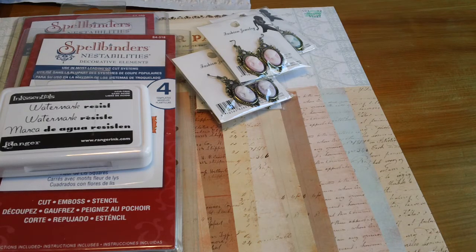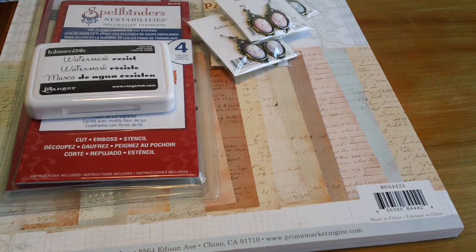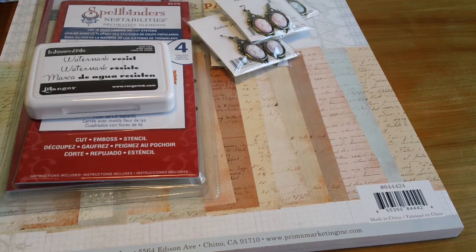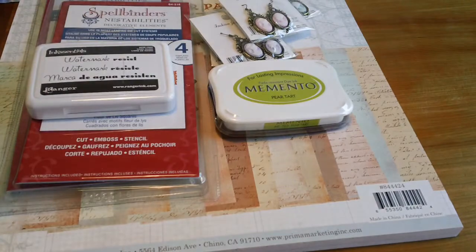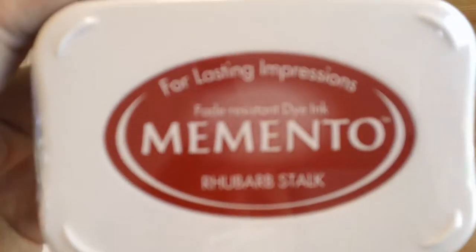Yesterday morning I had to get gas and stopped by Joann's and Michael's — that's when I started to feel sick. I got super tired all of a sudden and my body started to ache. A lot of their scrapbooking stuff, papers, Spellbinders — everything scrapbooking related was 40% off. I've been looking for Memento inks, which are normally $4.99 or $5.99, and they were on sale for $3.59. I got Pear Tart, London Fog, Rosebud, and Rhubarb Stock.